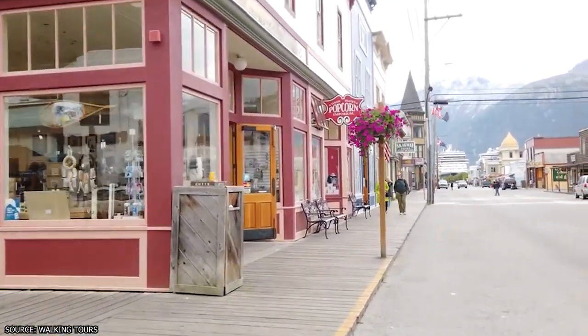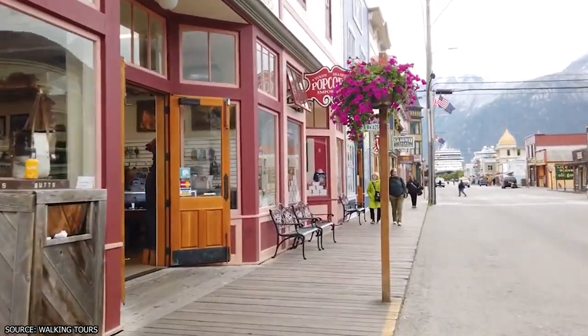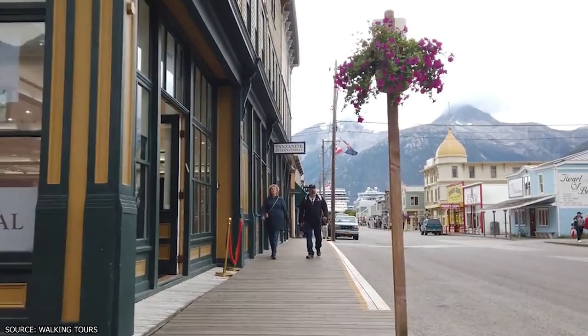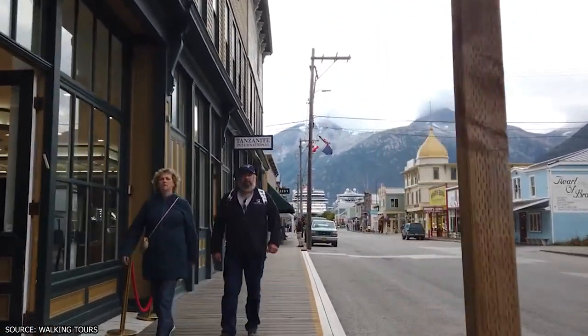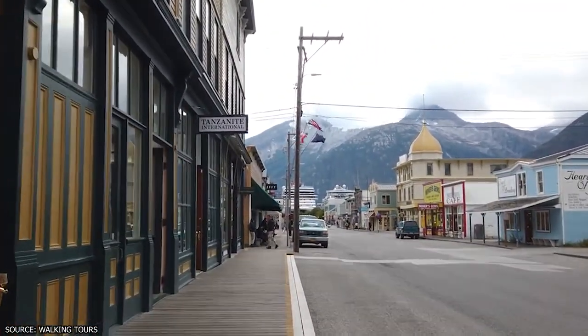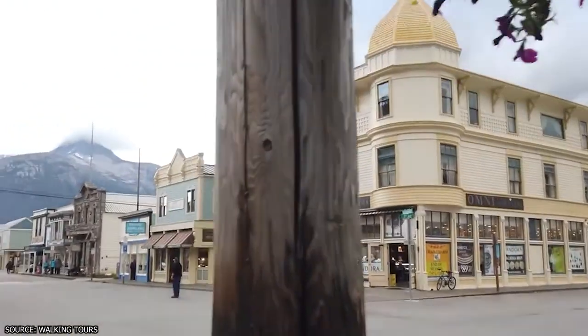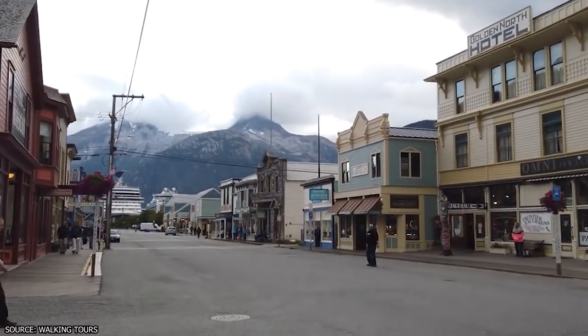There are numerous ways you can experience downtown Skagway, and one of the best is taking a guided walking tour. The National Park Service conducts its own guided walking tours through the city's downtown area during summer months. They're free and can offer tourists an incomparable amount of information about the city's historical appeal.